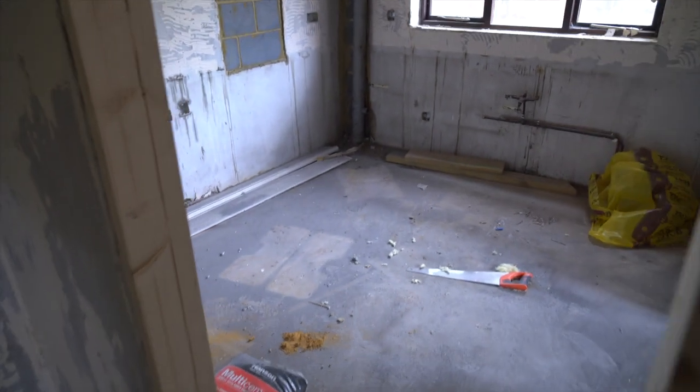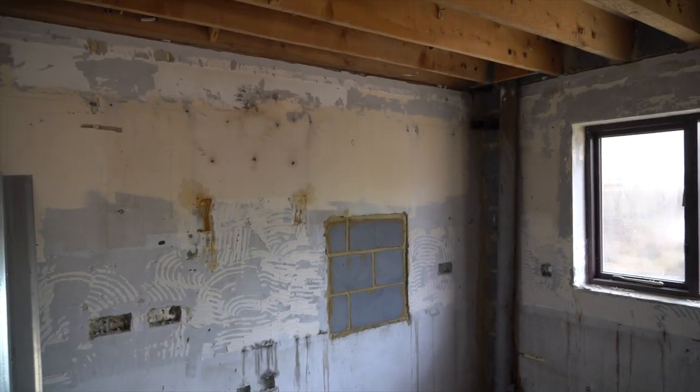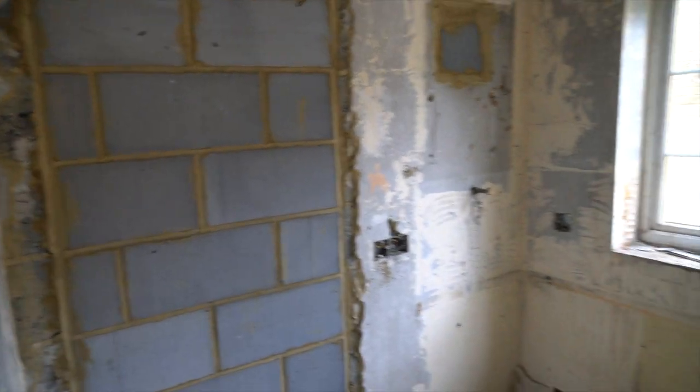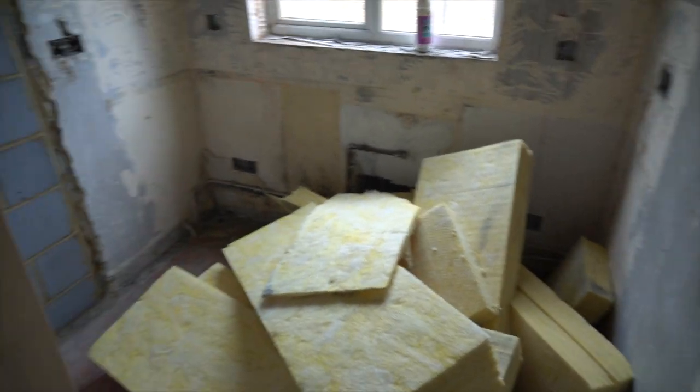Coming through to the kitchen - this has been ripped out, that's been blocked up. There was a utility room here and a back door, that's been blocked up. So this will become an en suite. Really good sized bedroom here - that's a good sized bedroom to be fair.